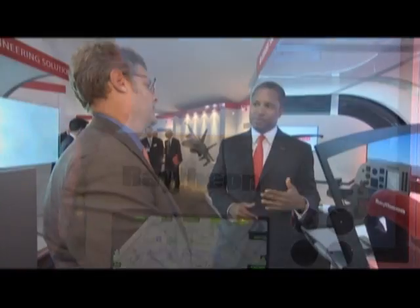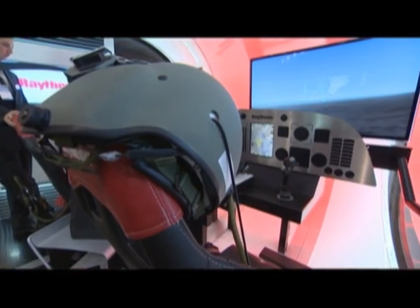Raytheon is really proud to present our 4D simulator. What this does is demonstrate a key difference: pilots typically would rely solely on sight, but what this provides is a full sensory immersion.